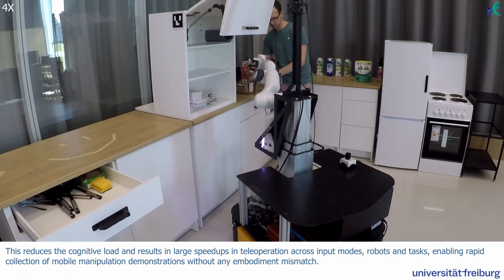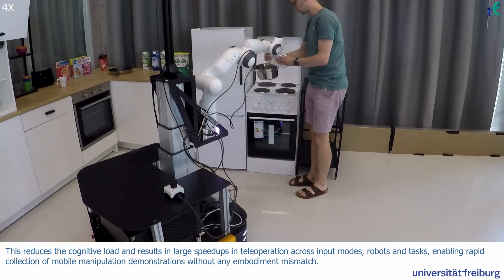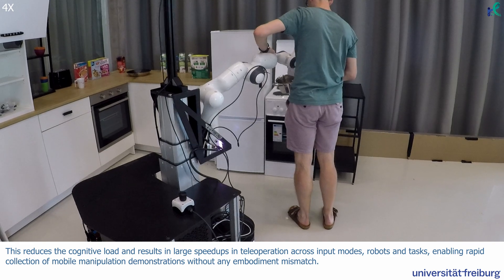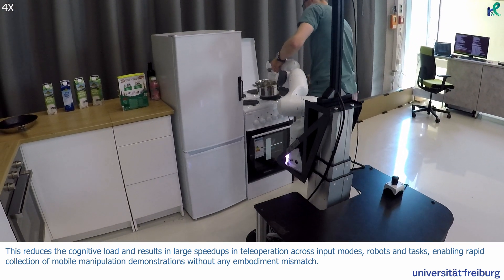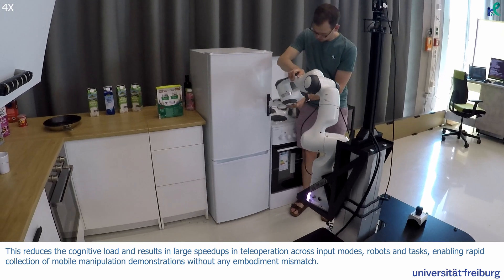This reduces the cognitive load and results in large speedups in teleoperation across input modes, robots and tasks, enabling rapid collection of mobile manipulation demonstrations without any embodiment mismatch.